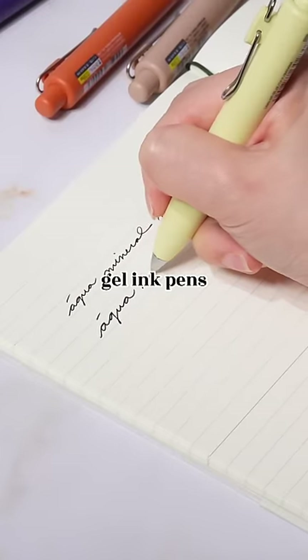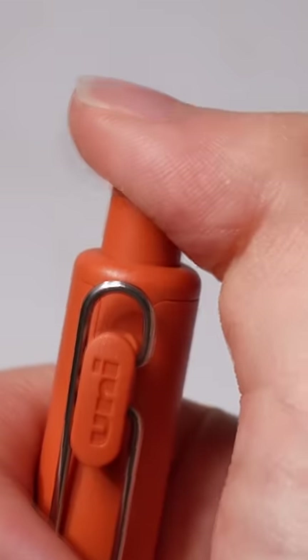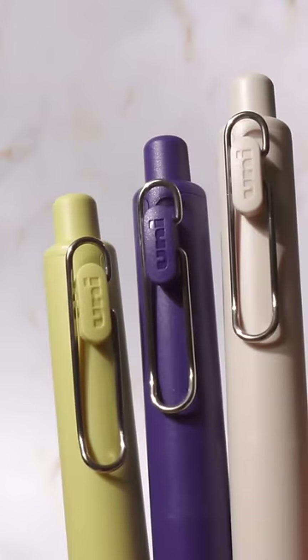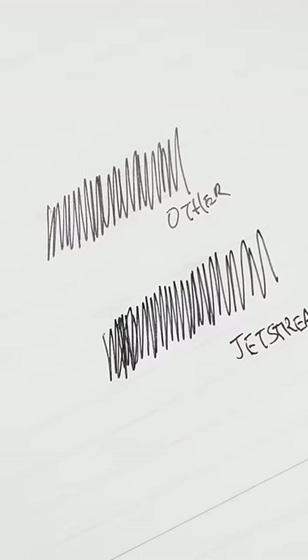These chubby gel ink pens are perfect for journaling and note-taking. The Uniball 1P comes in colors of peach, coffee, orange, mint, soda, banana, yogurt, and grapes. All of them hold black ink, while five are 0.38mm and three are 0.5mm. Recently the Uniball 1 pens received the Guinness World Record for the blackest gel ink pen.